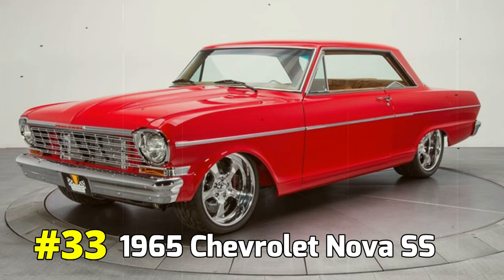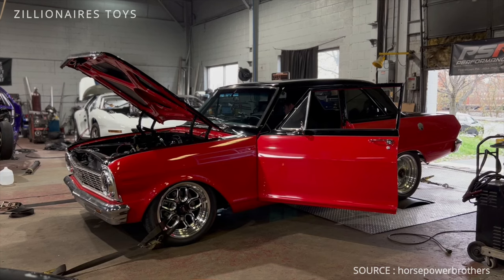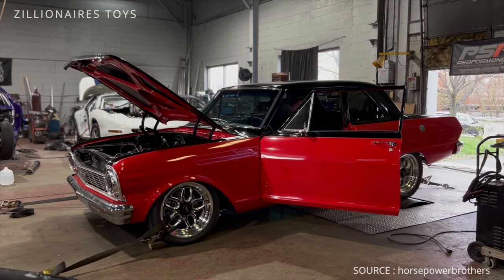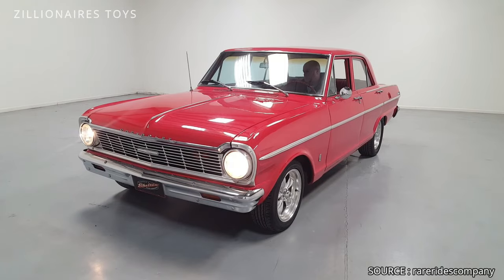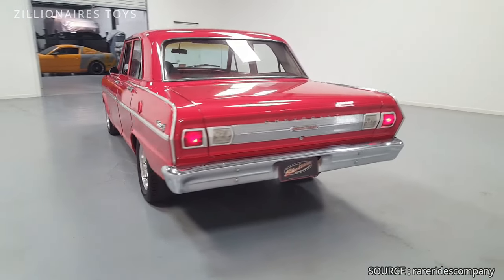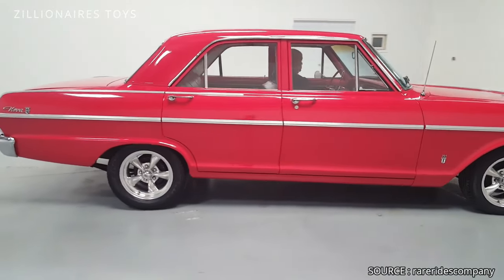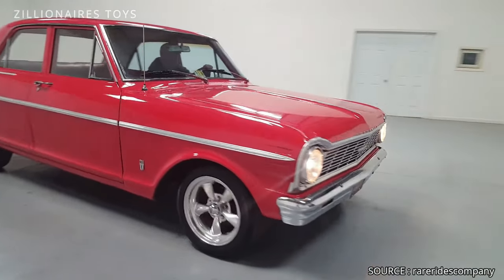1965 Chevrolet Nova SS. The Nova was the lightest model in Chevrolet's lineup, making it the fastest as well. For the 1965 model year, Chevy engineers equipped it with a 327 V8 engine offering an optional 300 horsepower rating. This enhancement made the Nova an impressive performer, particularly appealing to speed enthusiasts seeking an affordable option. With its lightweight design and powerful engine, the Nova provided a thrilling driving experience without breaking the bank, solidifying its reputation among budget-conscious car lovers.